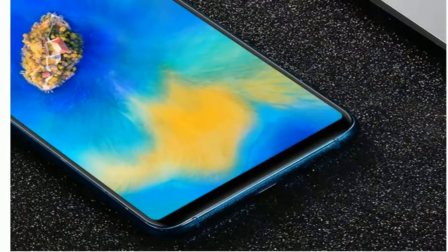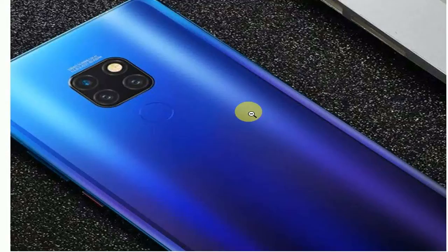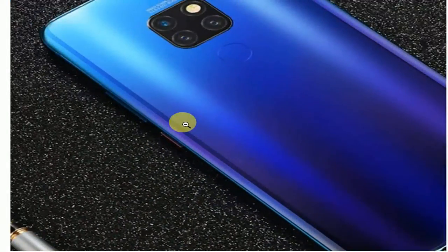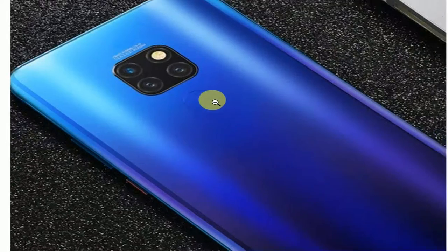Expandable storage enables you to download all your favorite apps seamlessly for a multitude of uses. Enjoy millions of movies, music, songs, apps, and games from the Play Store, which comes pre-installed on your unlocked phone. Battery power saver: 3,000 milliamp-hour battery.